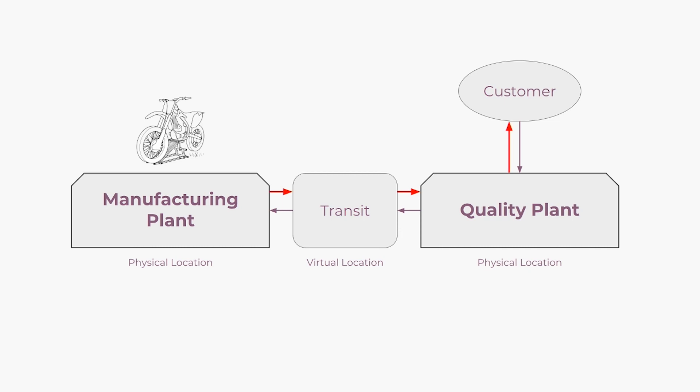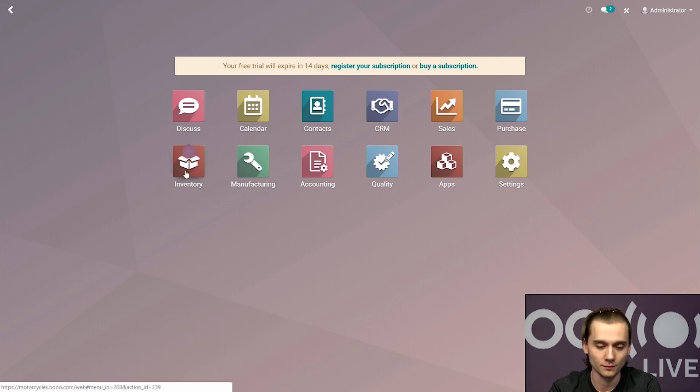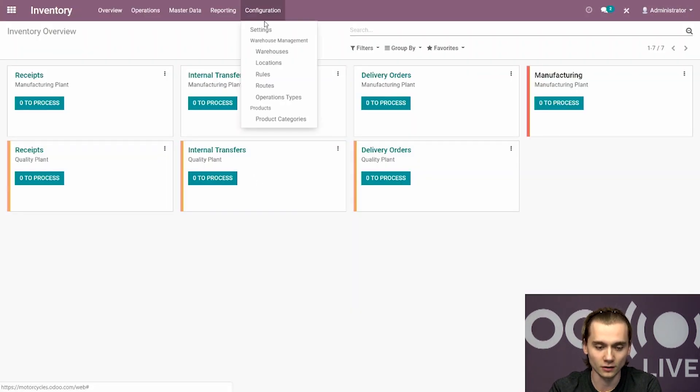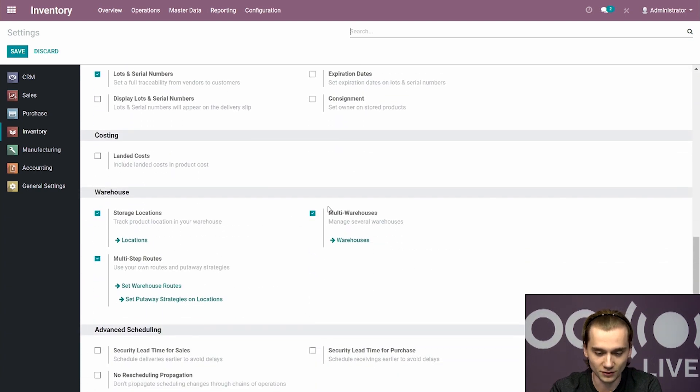The key element here is to realize that in order to implement this pull strategy or make to order strategy, we need to work our way up the supply chain by starting downstream where the actual needs come from, in this case the customer. First, we need to make sure that warehouses and routes are correctly set up in the inventory app. Go to inventory, under configuration and settings, find the multi-warehouses option and the multi-step routes option, and make sure those two are enabled.